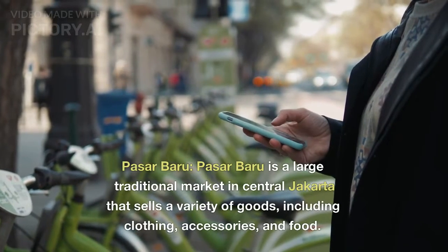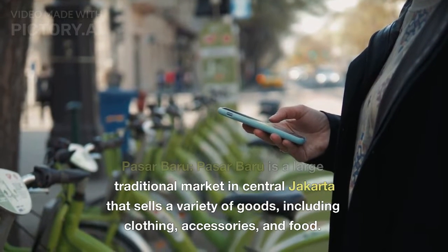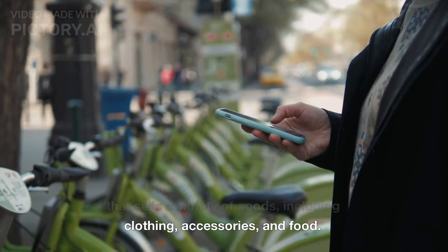Pasar Baru. Pasar Baru is a large traditional market in central Jakarta that sells a variety of goods, including clothing, accessories, and food.